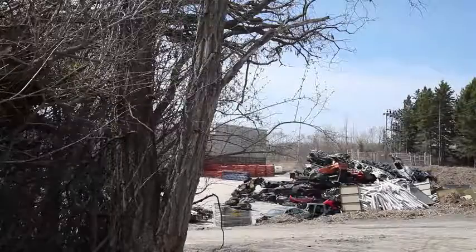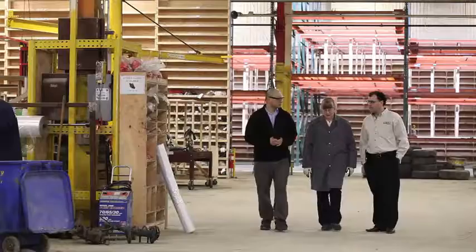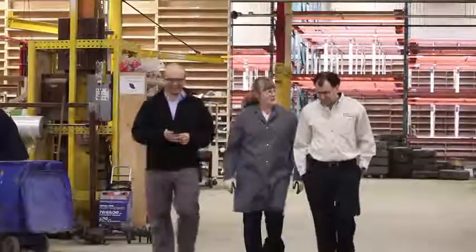This is a big part of why I'm really proud to be an auto recycler. We need regulation and truly we need support. This is why we always open our arms up to the Auto21 group, to the University of Windsor, to Susan and Edwin. We know we have a lot to learn and we appreciate the research and development that's being done in our industry because we desperately need it.